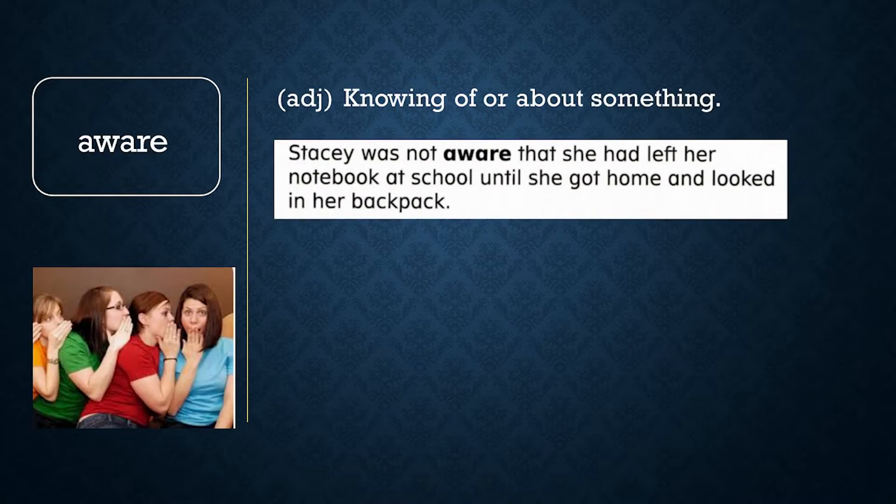Aware. To be aware is to know or to learn about something. Stacy was not aware that she had left her notebook at school until she got home and looked in her backpack.